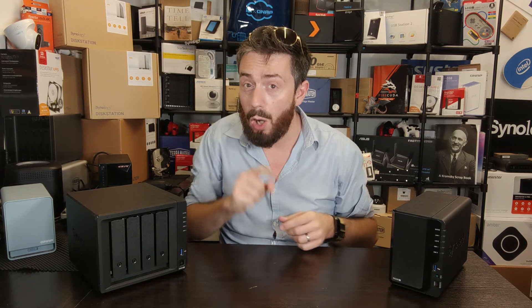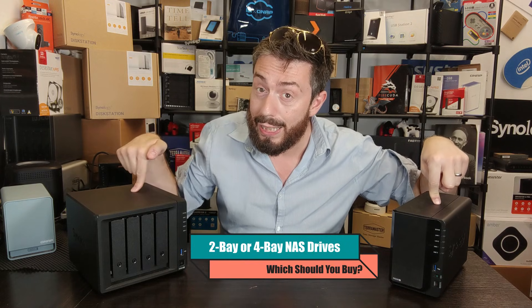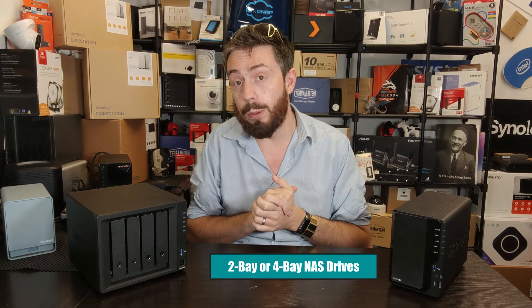Hello and welcome back. Today I want to talk about whether it's worth buying a two-bay NAS or a four-bay NAS in 2021-2022.